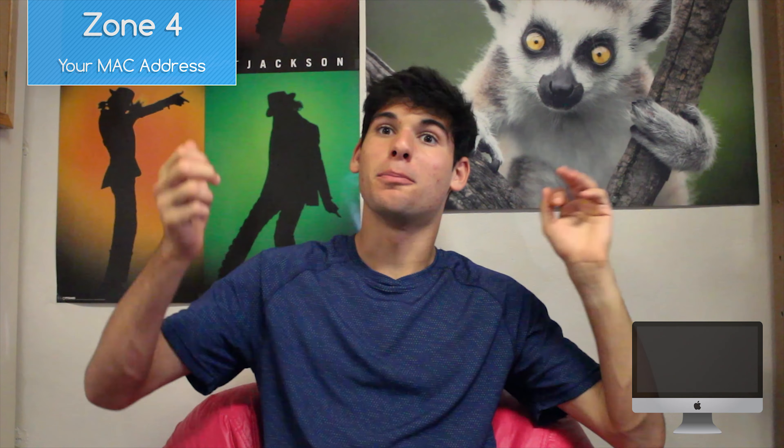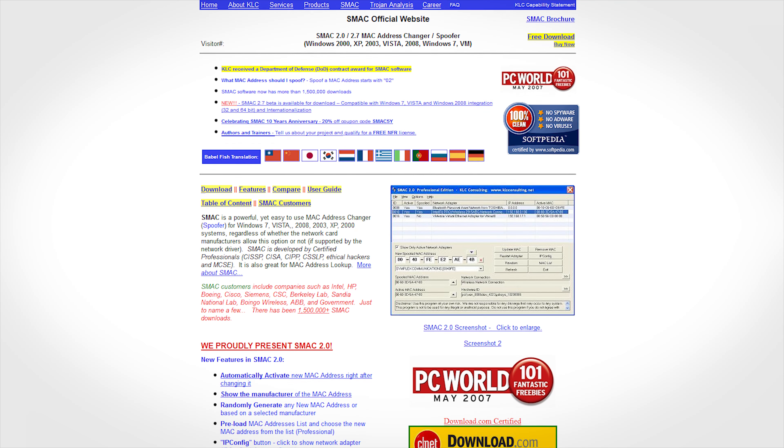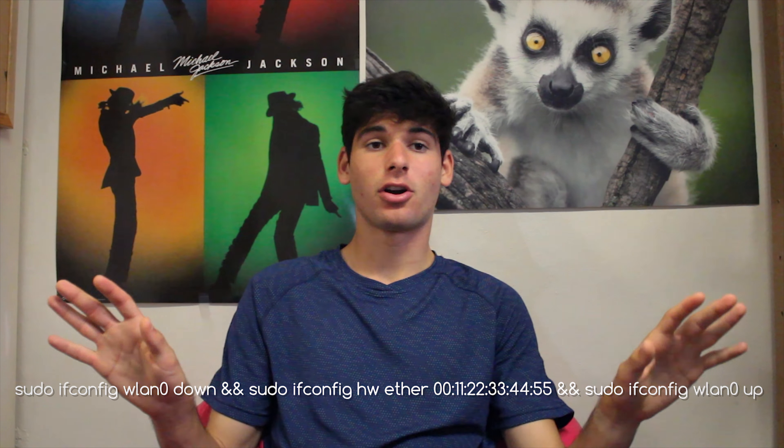Your MAC address. Spoof your MAC address to make yourself more anonymous on whatever network you're connecting to. A MAC address essentially identifies what type of device you have, such as an iPhone or an OSX laptop. To spoof your Windows computer's MAC address, download the program Smac and it'll take care of all that for you. If you're running OSX or Linux, enter a specific command into your terminal. I'll leave that in the description.